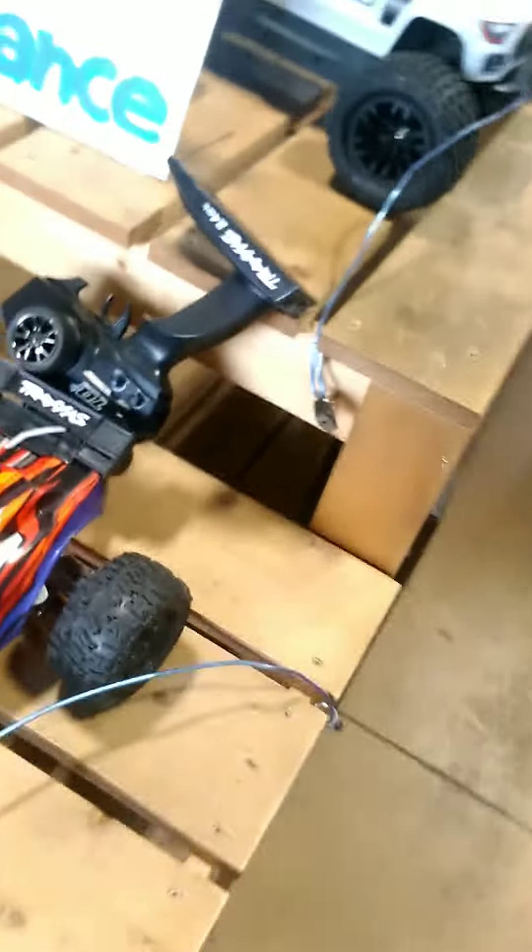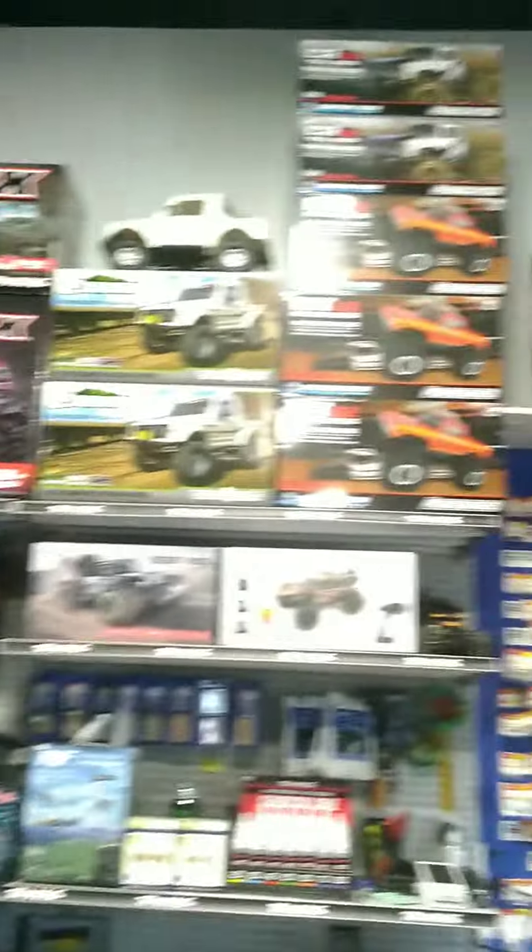Here are some of the other RC toys they've got, and all the ones up here. If you need a hobby, this is a good place to get into something different. They've also got planes, rockets, and models.